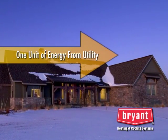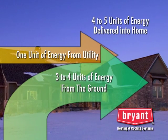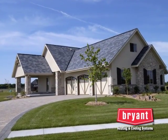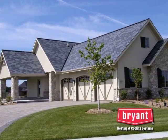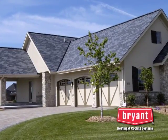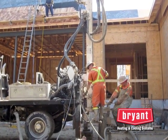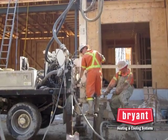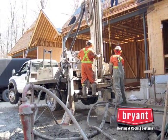In fact, it's so efficient that for every one unit of energy used to power the compressor, fan, and pumps, it transfers about four units of heat energy into or out of the home. When comparing the operating costs of a geothermal system to other types of heating and cooling technologies, many homeowners find that a geothermal system will provide enough energy savings to offset the added cost within a few years. And in a new home, the monthly energy savings is often greater than the added cost of the system in the monthly mortgage. Your Bryant geothermal dealer can demonstrate the operating cost scenarios for your home based on your climate, local fuel rates, and various system efficiencies.